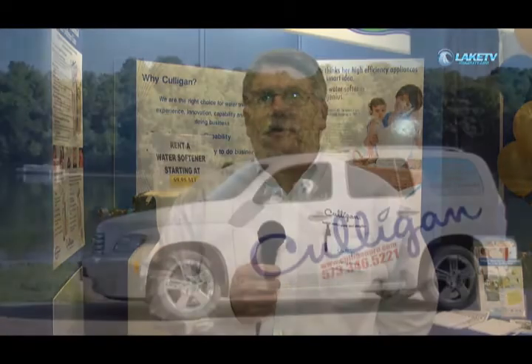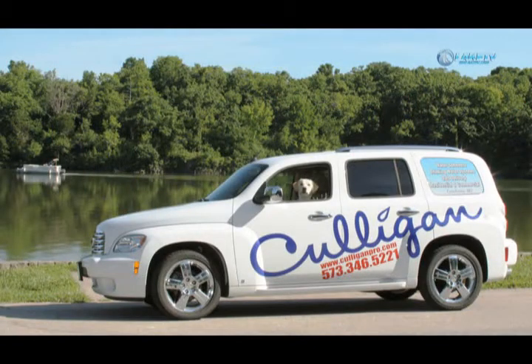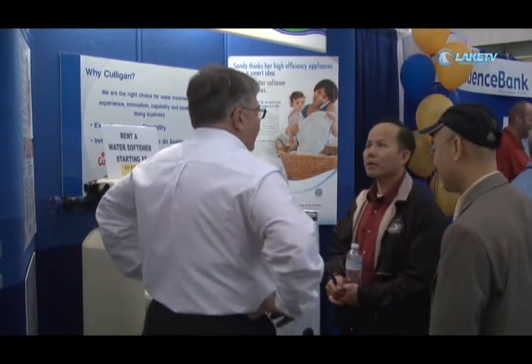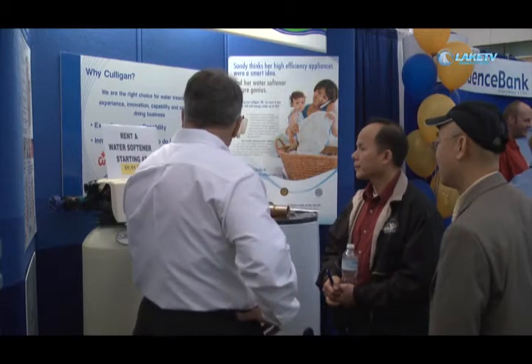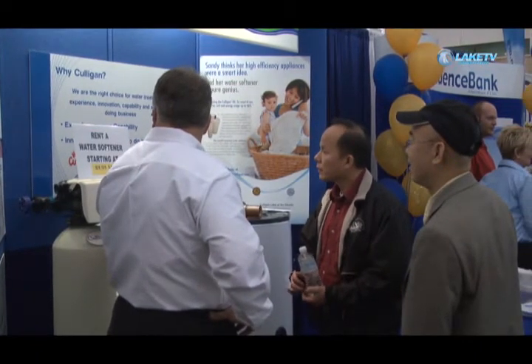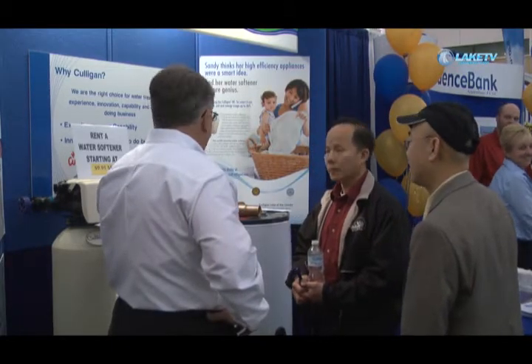We run routes all over the lake area. We deliver bottled water. We deliver salt. And when we come into the home, we'll check your water and make sure that it's soft. We fill the brine tank and make sure that your water softener is working properly. So there's never an issue and there should never be a question as to whether the product is working or not.